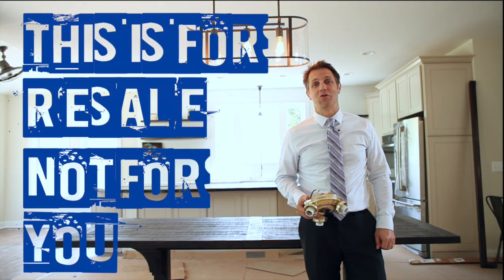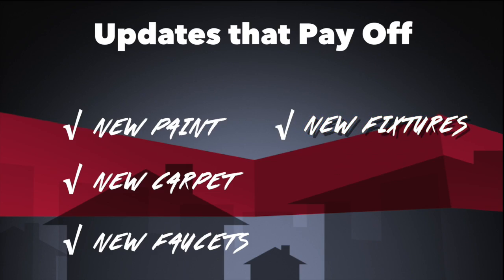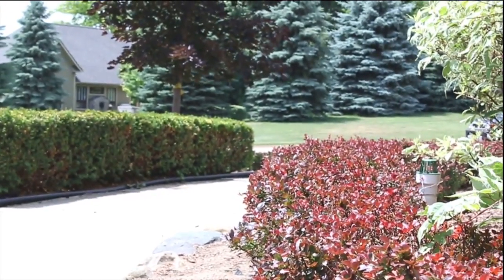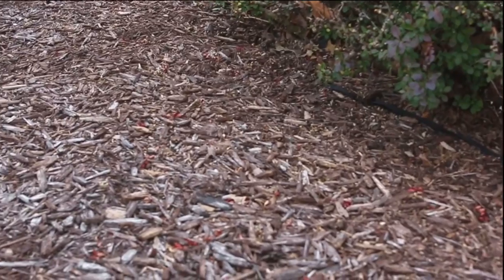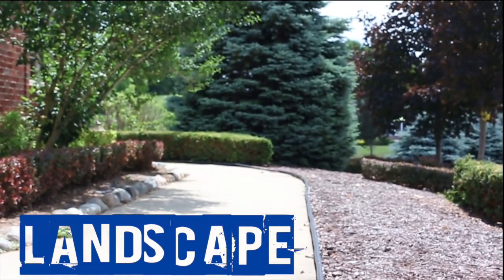Because this is for resale, not for you. Tear out the overgrown front bushes and replace them with something smaller and affordable. Make sure to also weed and add a layer of new mulch and trim back any existing plants. This is all money and time well spent.